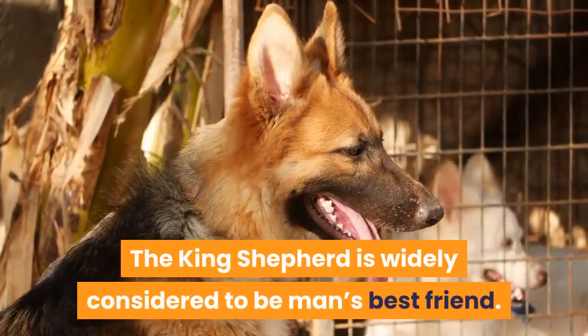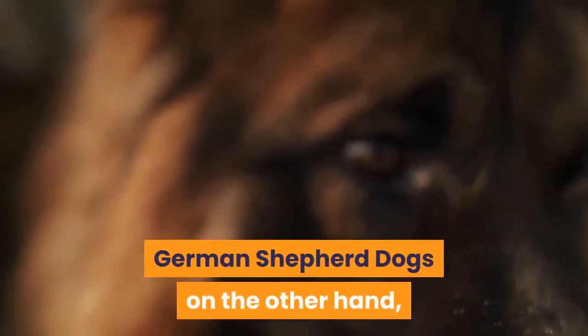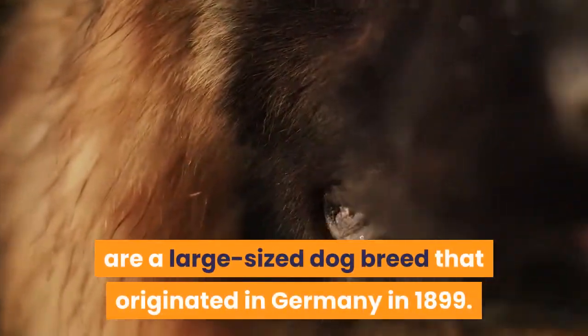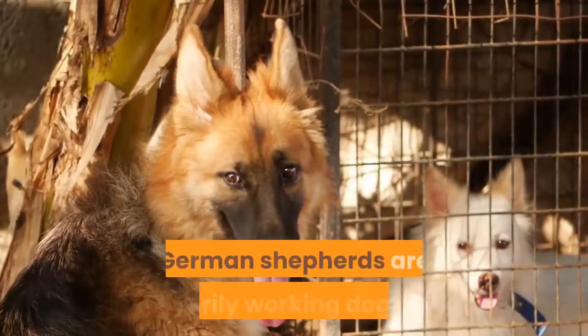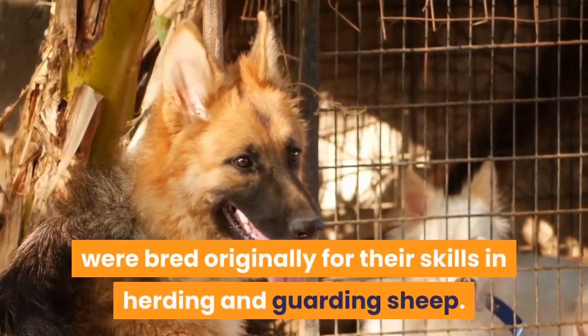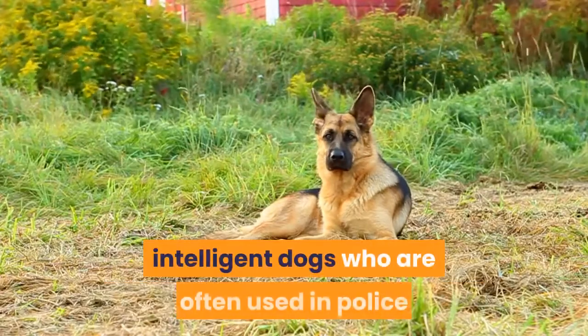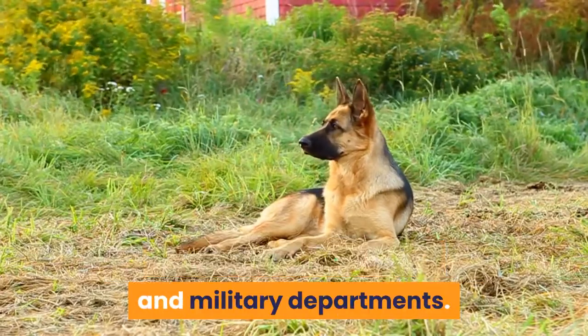The King Shepherd is widely considered to be man's best friend. German Shepherd dogs, on the other hand, are a large-sized breed that originated in Germany in 1899. They were bred originally for their skills in herding and guarding sheep, and are strong, intelligent dogs often used in police and military departments.